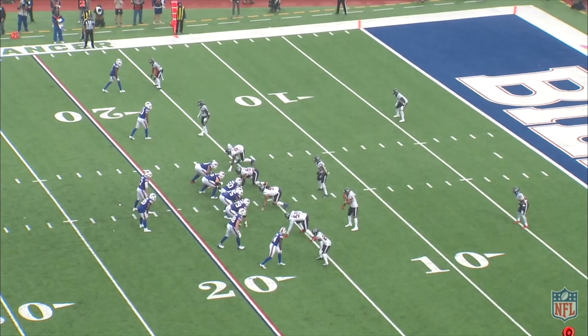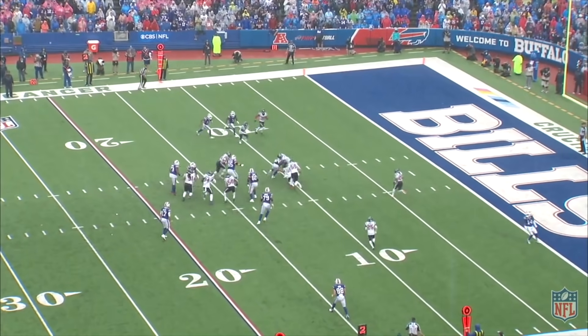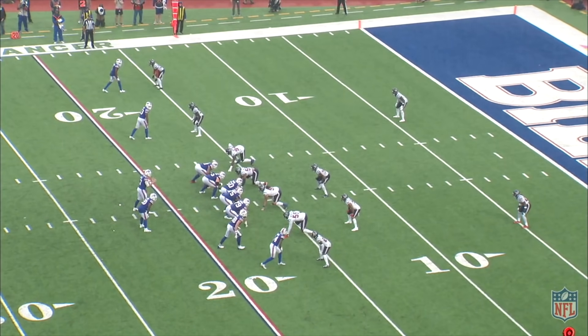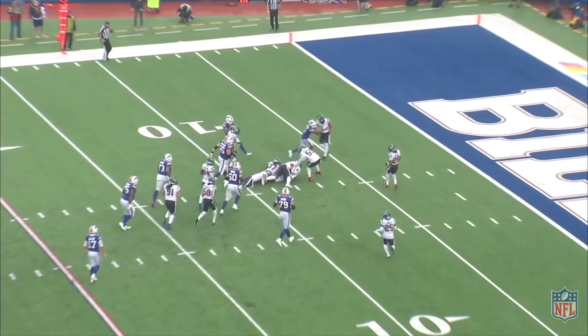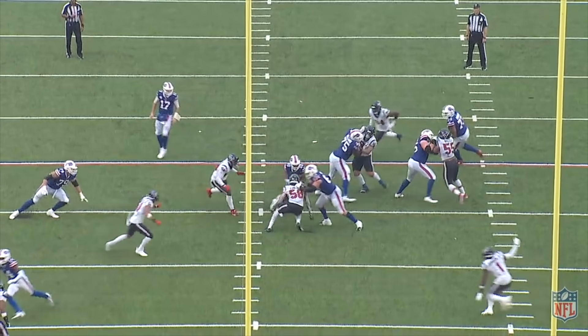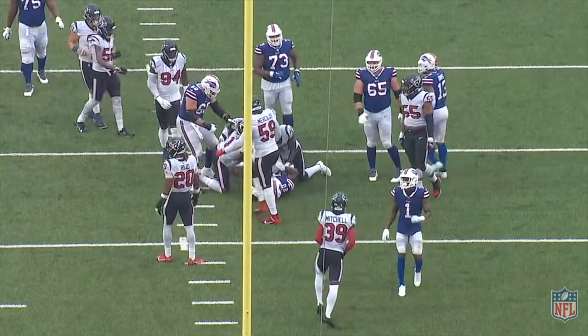Now let's dive into some true RPOs. The most common outcome average fans are used to seeing is often confused with zone reads. On the first-level read, Allen is generally reading the end man on the line of scrimmage — so it starts as a zone read, but the receivers are actually running routes as opposed to blocking for the read option. Allen executes the mesh with the running back while diagnosing the read man. If that defender crashes on the dive, Allen will keep it and work through his checklist. If the defender plays it soft and flat-footed, Allen simply gives it to the back.